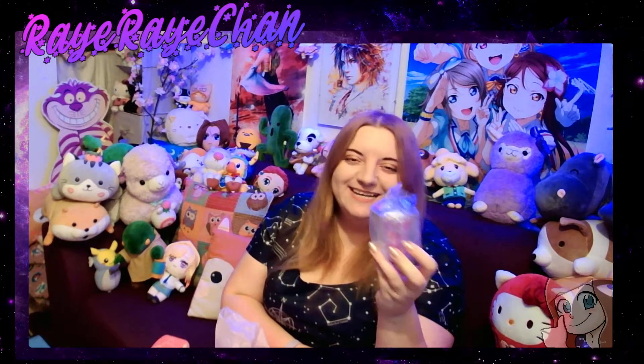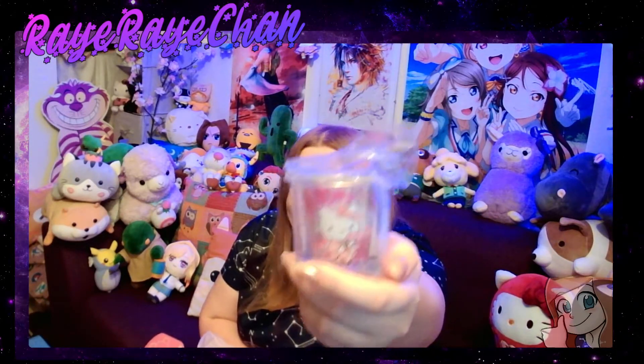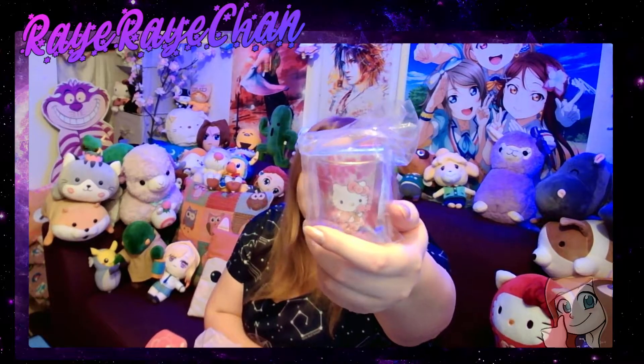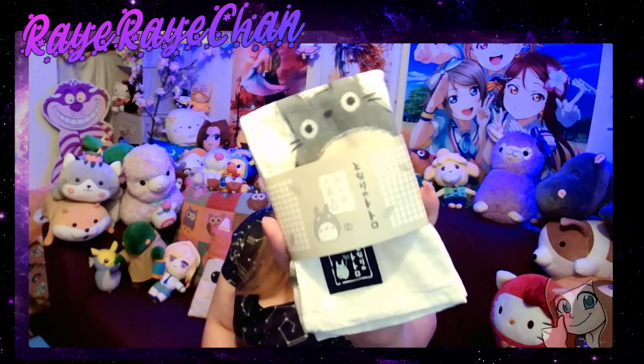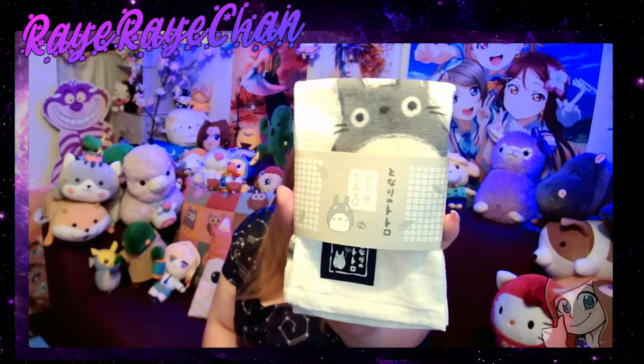We also have a Hello Kitty shot glass — or it could be a candle holder — but it feels like it's meant for sake. Have a little sip of sake from the Hello Kitty cup! And last but by no means least — something from Studio Ghibli. It's a little My Neighbor Totoro tea towel — isn't that cute! I love it and I will be using it, just no stains.